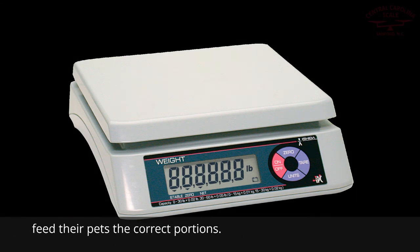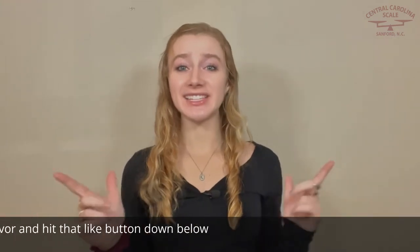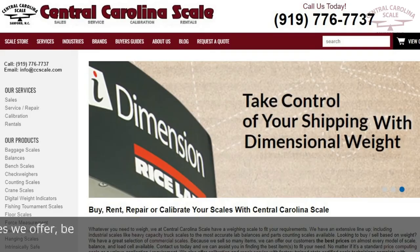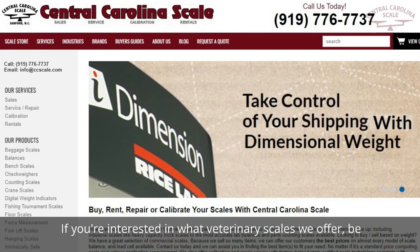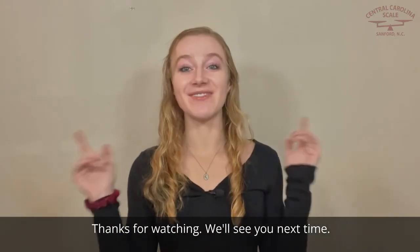I hope you enjoyed today's video. Please do me a favor and hit that like button down below, and while you're at it, go ahead and subscribe to our channel. If you're interested in what veterinary scales we offer, be sure to visit our website, centralcarolinascale.com. Thanks for watching. We'll see you next time.